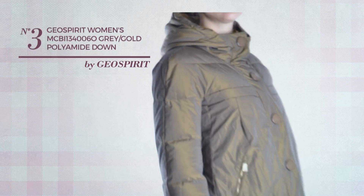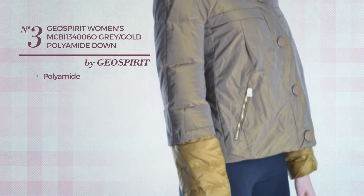Number 3. Crafted from Polyamide. Available in 2 more colors.